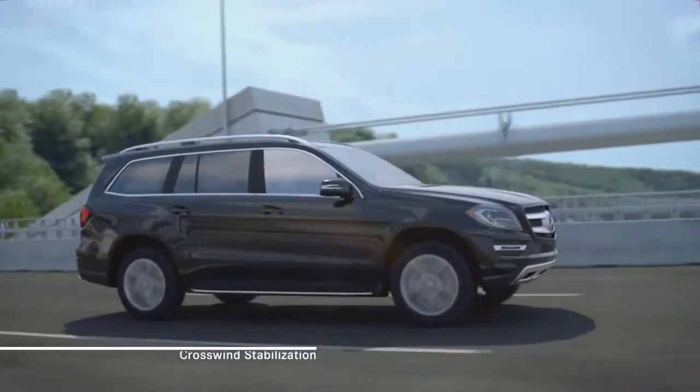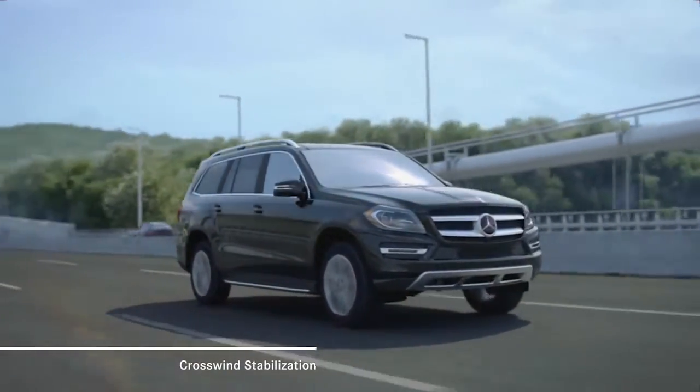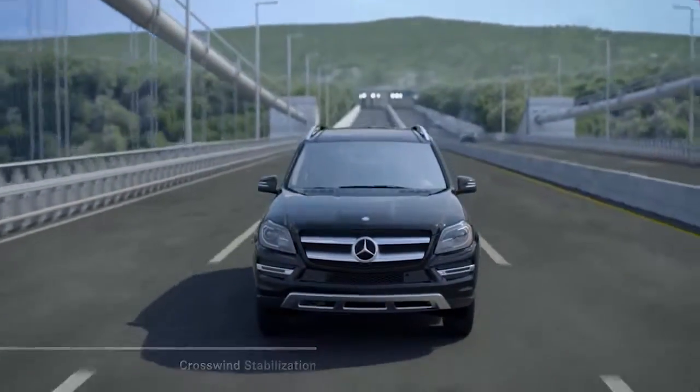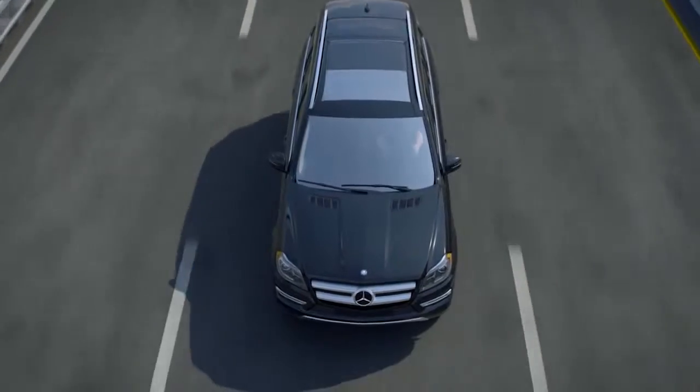From the wind tunnel to the real world, a Mercedes-Benz is engineered to move with precision and grace — not just along the road, but through the surrounding air.